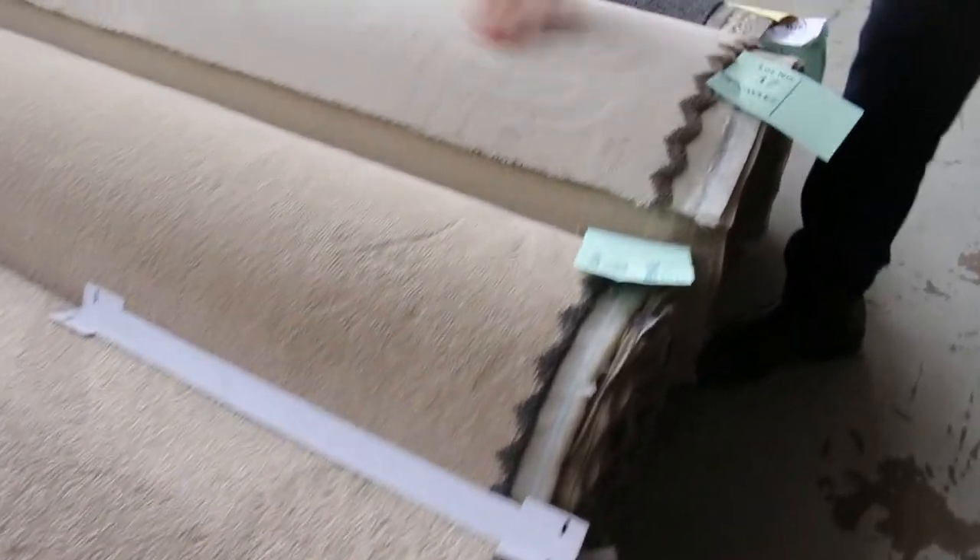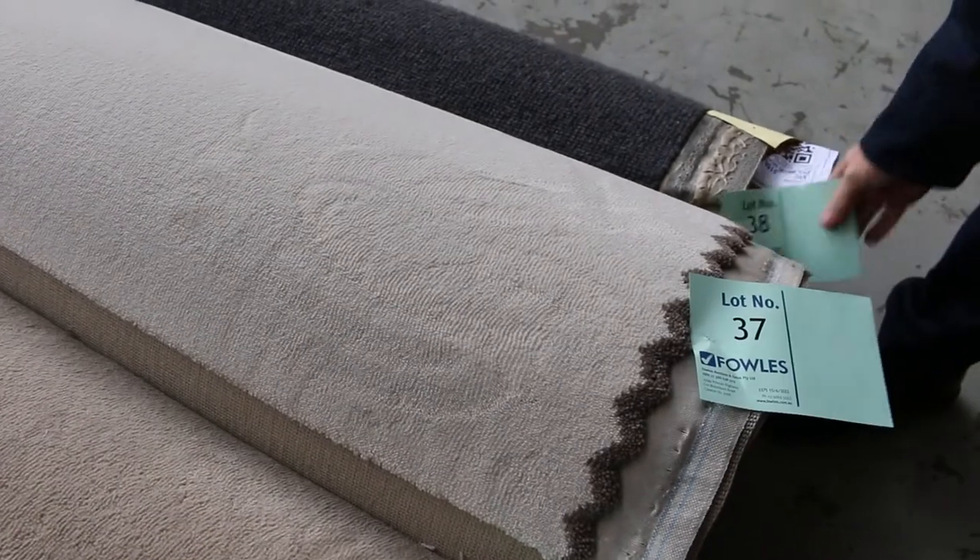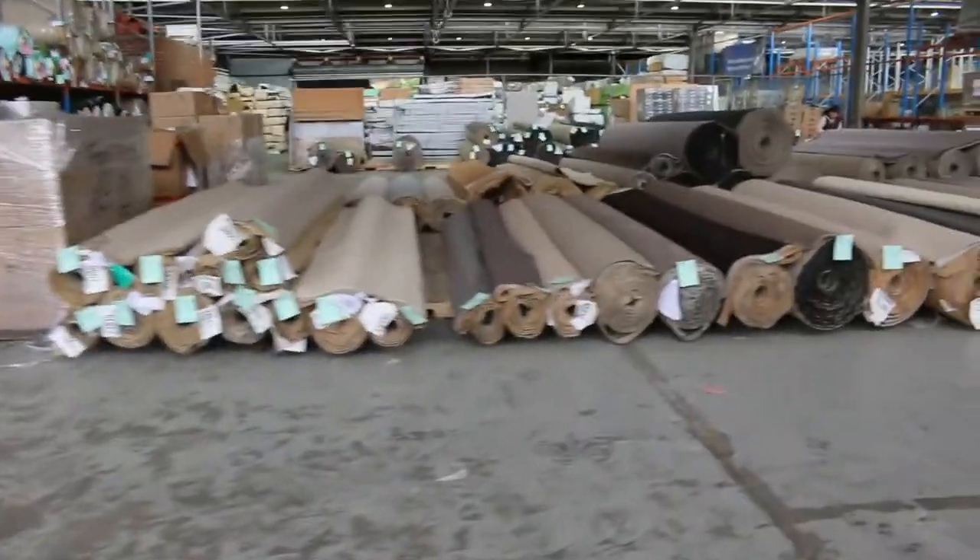We've got some really nice solution dyed plush piles on the end getting up around the 10 meter plus mark. Lot numbers 37 and 38 right in there — that's actually 100% wool, so some really nice small to medium size rolls over this way.